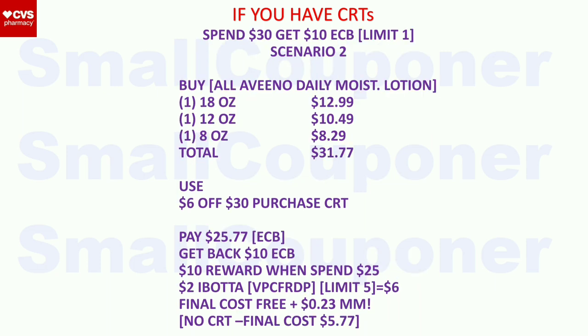Scenario 2 (Aveeno Daily Moisturizing Lotion): buy one 18 oz ($12.99), one 12 oz ($10.49), and one 8 oz ($8.29). Total: $31.77. Use the $6 off $30 purchase CRT. Pay $25.77 with extra bucks. Get back a $10 extra buck, plus the $10 Activate Rewards Winter Wellness reward (when you spend $25), and $6 total back from Ibotta for daily moisturizing products. Final cost: free plus a $0.23 moneymaker. Without CRT: $5.77.